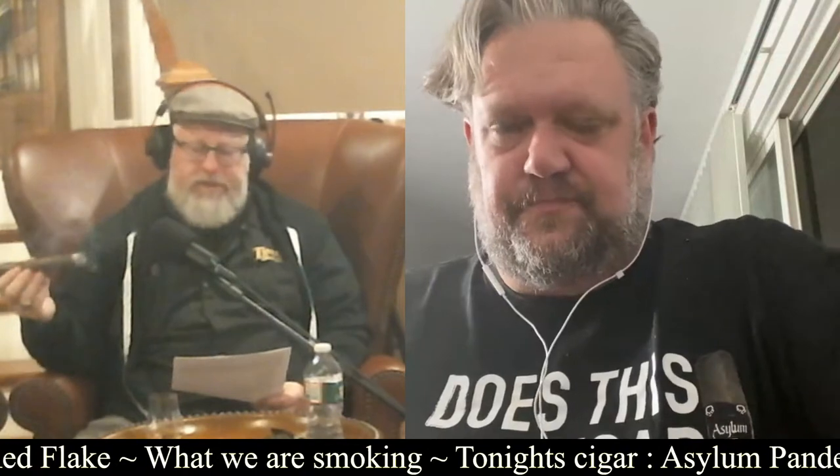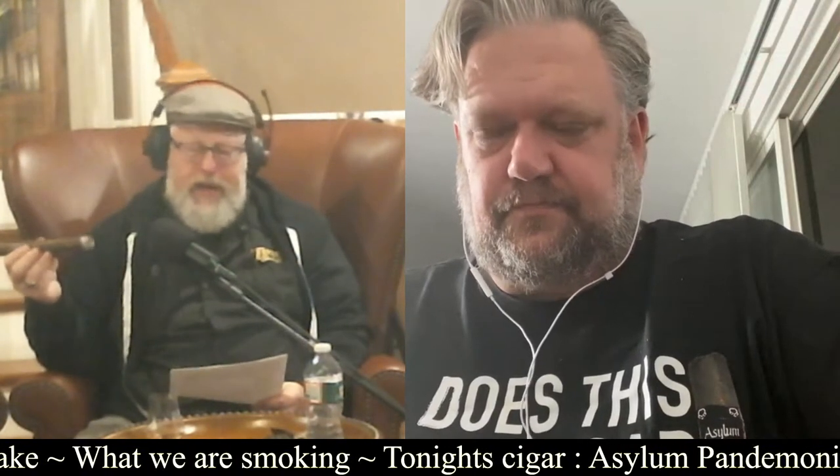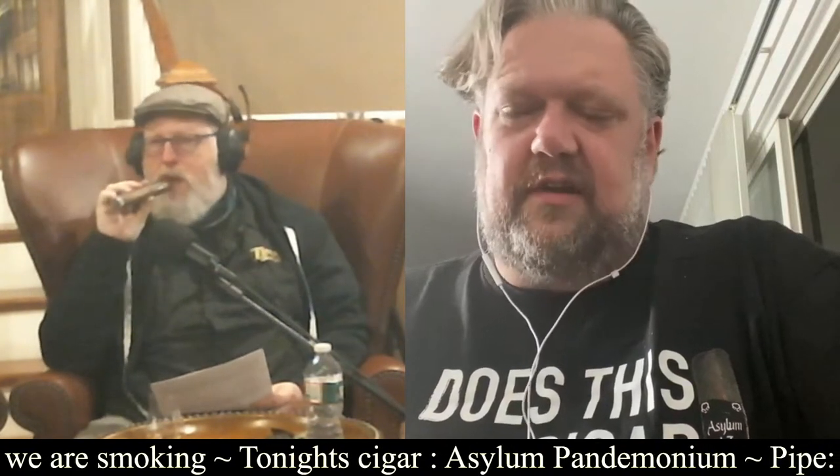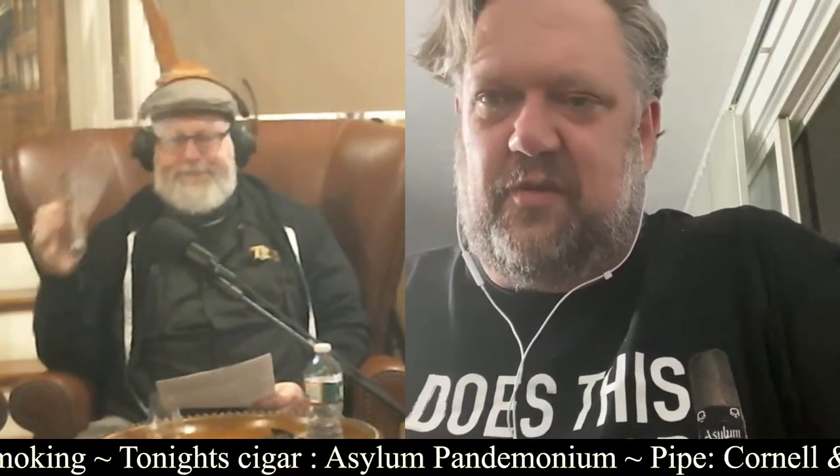The idea behind the Pandemonium was to make something a little fuller than what was already in the marketplace. They had the Nectophilia, which is all Maduro — richer but not quite as strong — and the Asylum 13, which is medium to full. The Pandemonium fills the gap as something with a little more full body on the shelf.